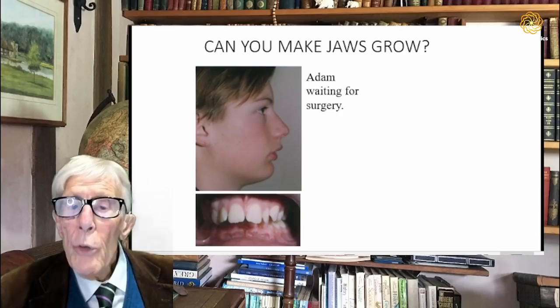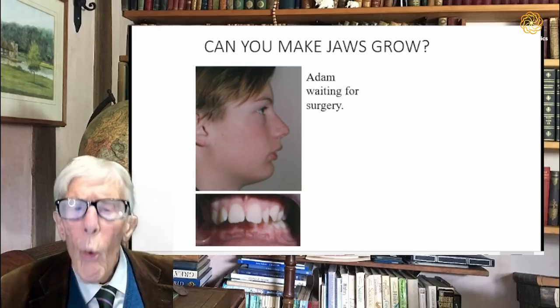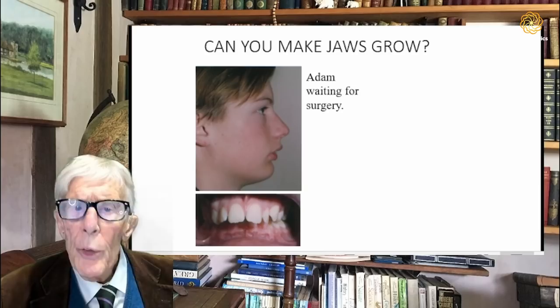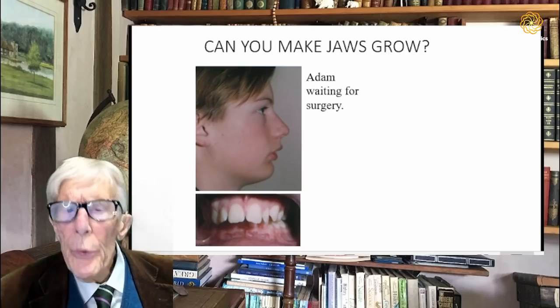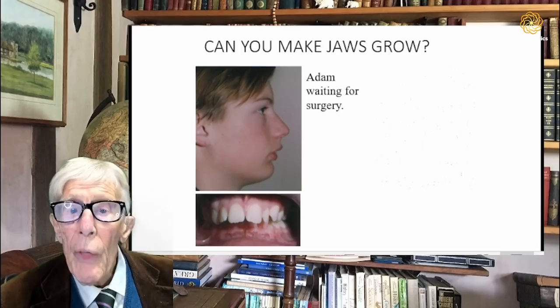They went to see a surgical unit, who confirmed this and said he could not be treated by any other means. They suggested his lower jaw should be cut into three pieces, the middle piece brought forward, and then bolted together again so it would be stable. Naturally, they wanted to avoid this, which is why they brought him to see me. I said that at the age of 12 I thought I could probably correct him, and they were very relieved and agreed to proceed.